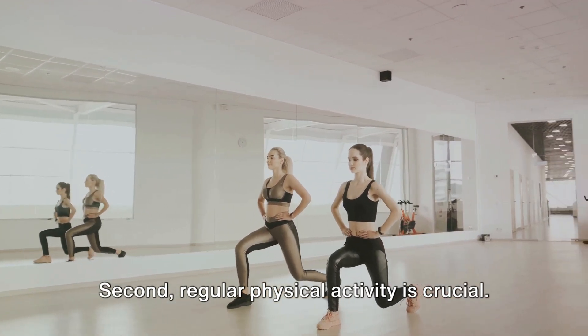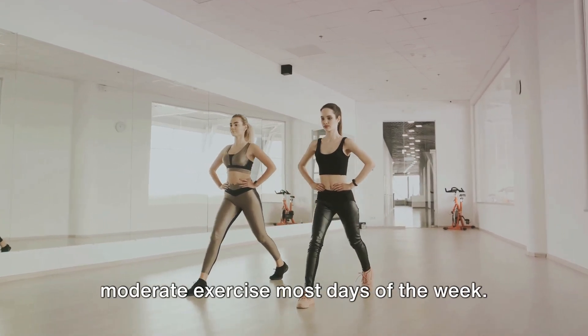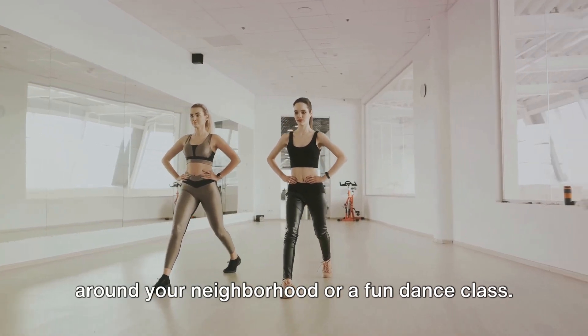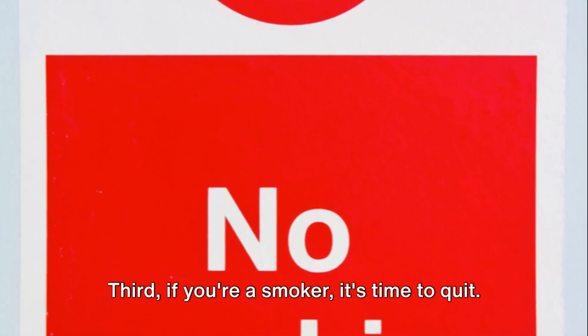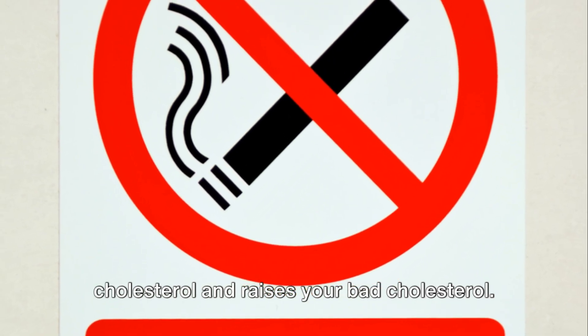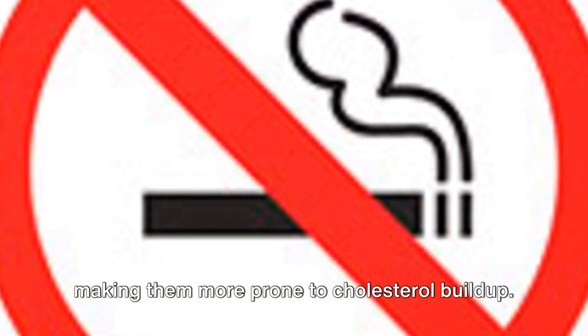Second, regular physical activity is crucial. Aim for at least 30 minutes of moderate exercise most days of the week. This could be as simple as a brisk walk around your neighborhood or a fun dance class. Third, if you're a smoker, it's time to quit. Smoking lowers your body's good cholesterol and raises your bad cholesterol. It also damages your blood vessels, making them more prone to cholesterol buildup.